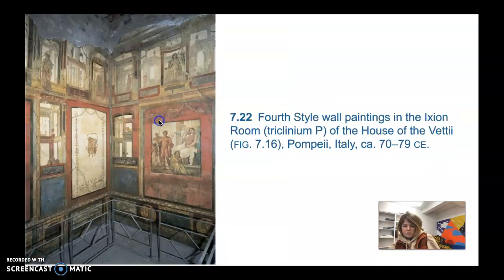The fourth style brought a taste for illusionism that returned and was taken to the next level. It became popular in the 50s CE and is characterized by the reintroduction of architectural vistas seen through painted walls. In this style, though, the vistas are irrational and fantastical, and painters often created crowded, complex multicolor compositions. This example is from the Ixion Room, Triclinium P, from the House of the Vettii in Pompeii, Italy, 70–79 CE.